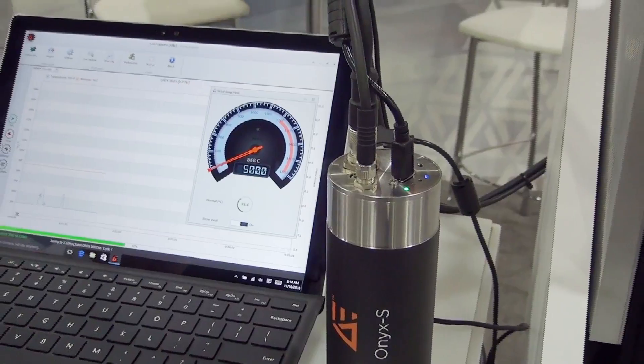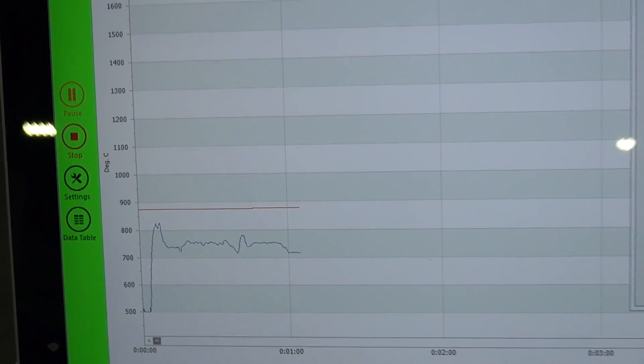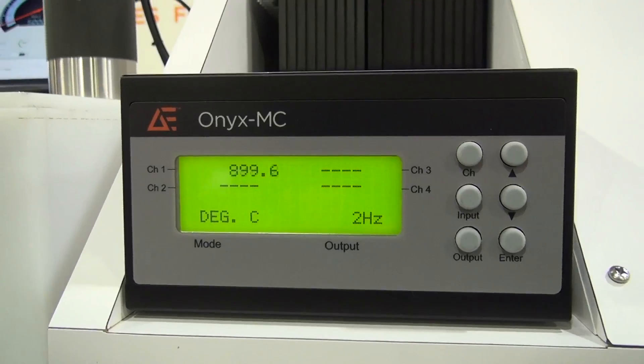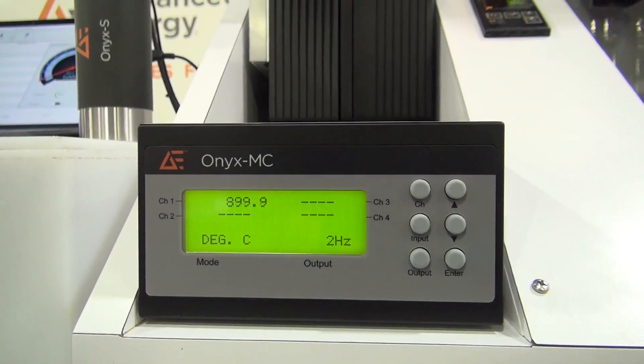It comes in two different versions: the ONIX S as well as the ONIX MC. These are both pyrometers — ways where you can optically measure the temperature of an object from some distance without having to make physical contact with that object.